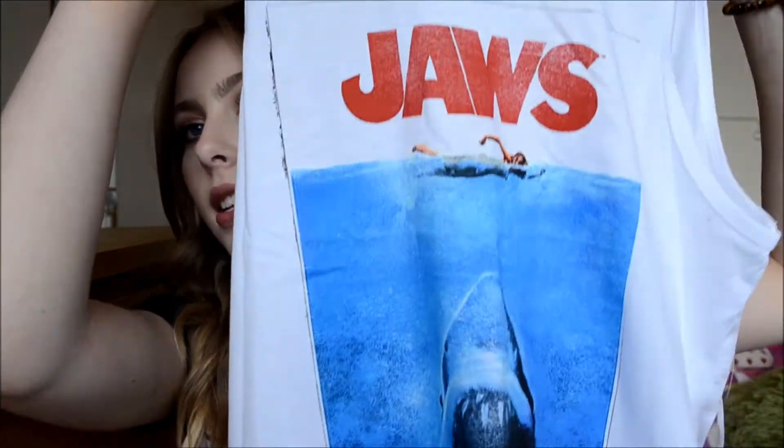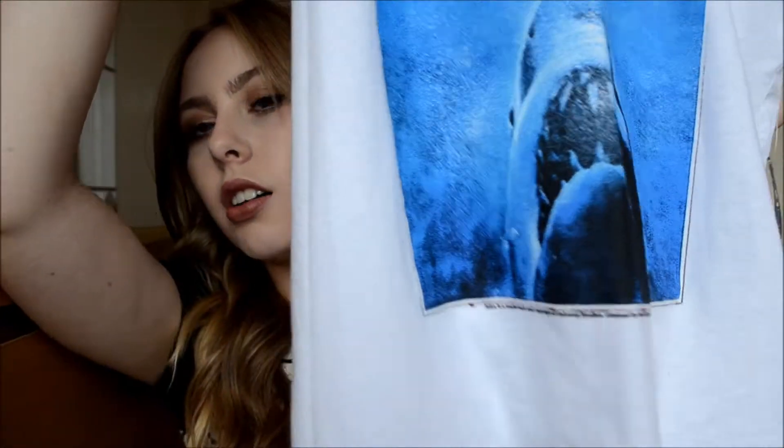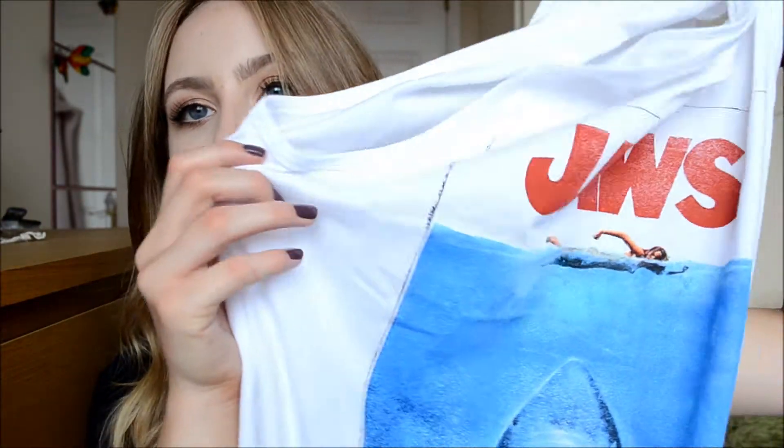The last thing I got from Forever 21 is actually from the men's section, but I saw this and thought it was so cool that I just could not not buy it. It's just a tank top and it says Jaws on it with the movie poster. I just think it's really cool because I love Jaws, and it's just a basic t-shirt I can wear for school and be very comfortable in.